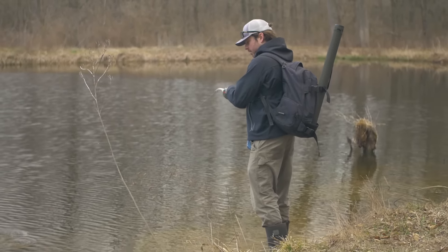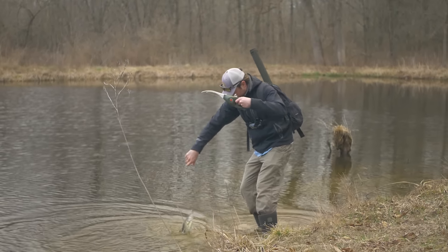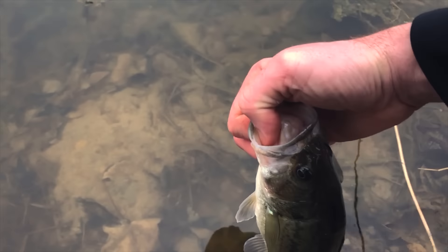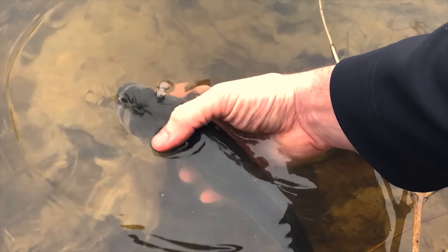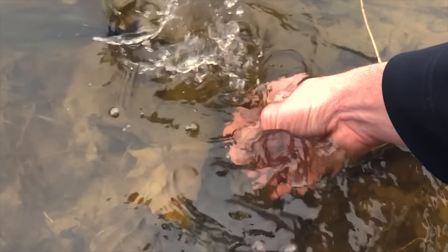There's a fish! Holy cow, holy cow, holy cow. Yes! Biggest fish on the pocket fishing pole so far, guys.